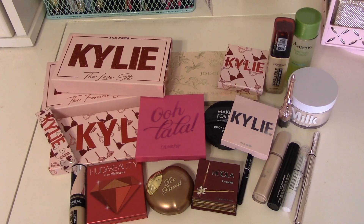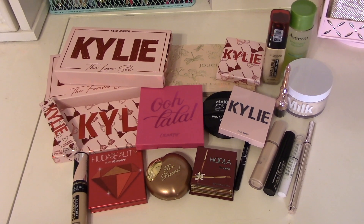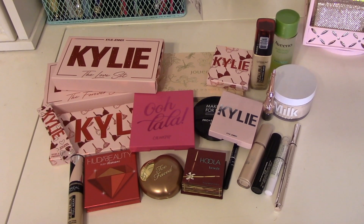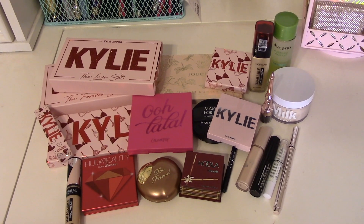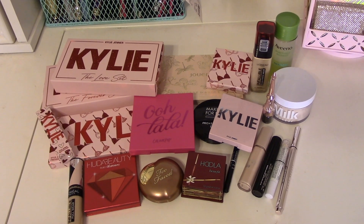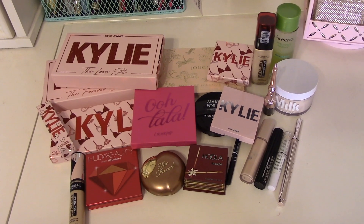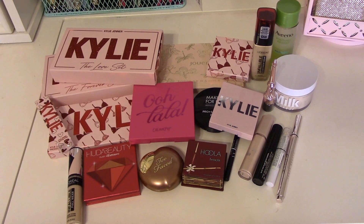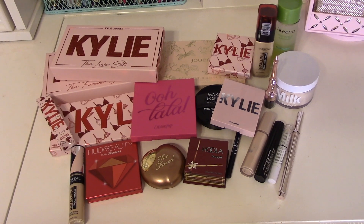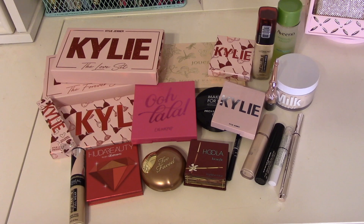Thank y'all so much for helping me shop my stash. I hope you found this enjoyable and helpful, and I hope it inspires you for picking out your makeup this week — maybe for your Valentine's Day date or dinner. Just know that Jesus loves you, and so do I. You don't have to receive validation in a person's love. Happy Valentine's Day — talk to you later, bye.